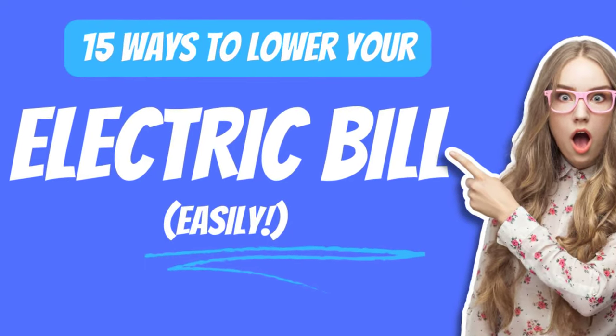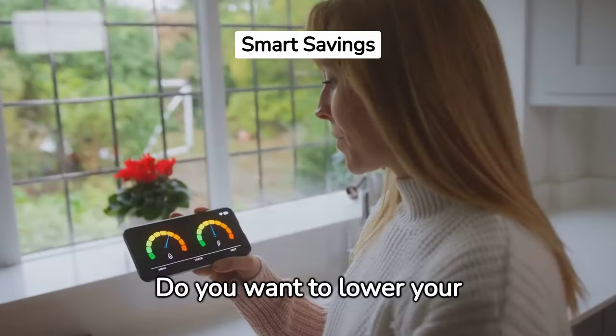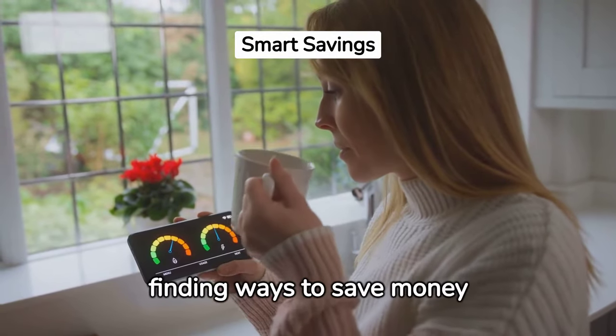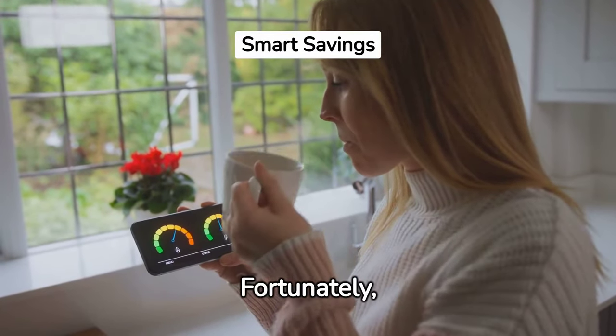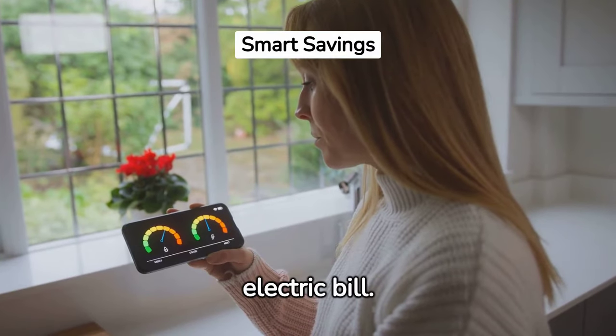Do-It-Yourself Ways to Lower Your Electric Bill. Do you want to lower your electric bill? With the rising cost of electricity, finding ways to save money on energy costs is becoming increasingly important and harder. Fortunately, some simple and effective strategies can help you reduce your electric bill.